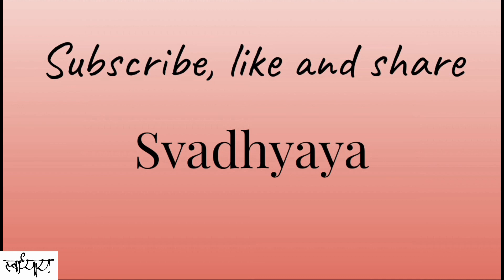Hope you all liked this video. Press the bell icon and stay connected with us. And please don't forget to subscribe, like, and share Swadhyai. Let's learn.